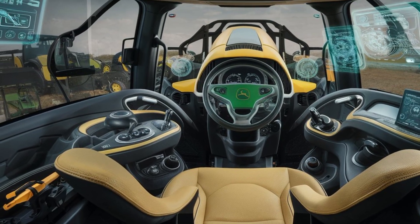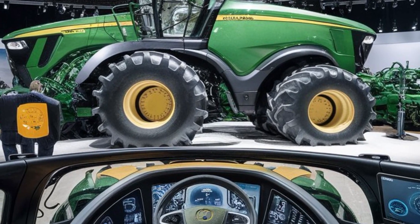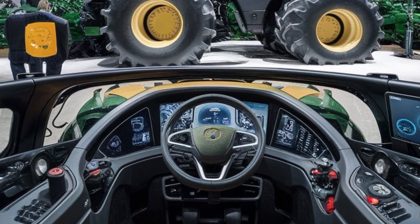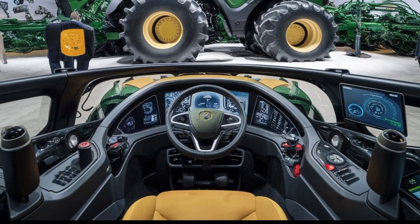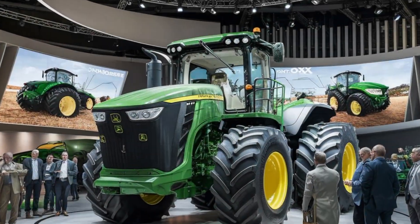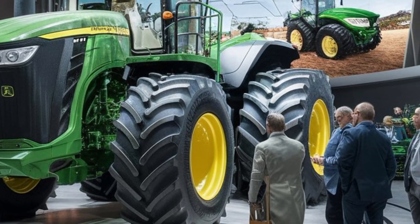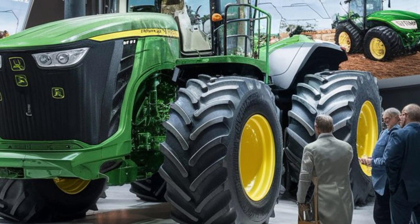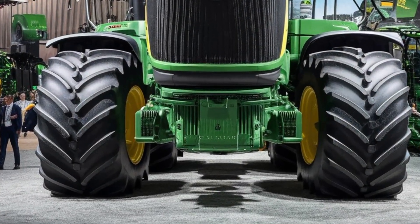The centerpiece of the 9RX's technology is the Command Center display. This intuitive interface provides real-time data and control over various tractor functions, from monitoring engine performance to adjusting hydraulic settings. The user-friendly design allows operators to quickly access and adjust settings, enhancing precision and efficiency in the field, and allowing you to optimize the tractor's performance to suit the specific needs of your operation.